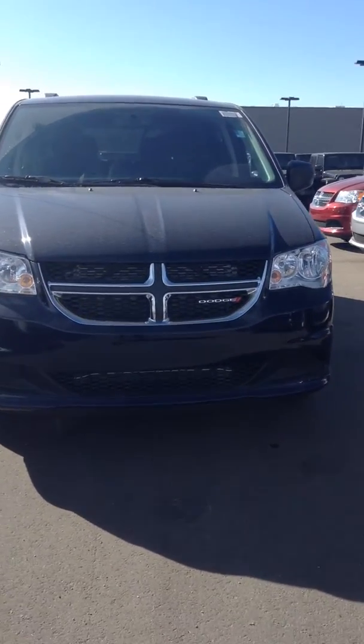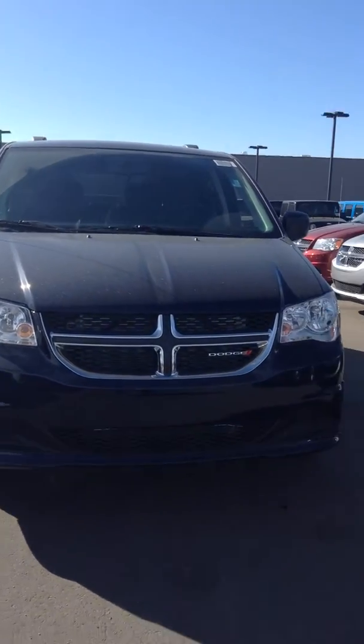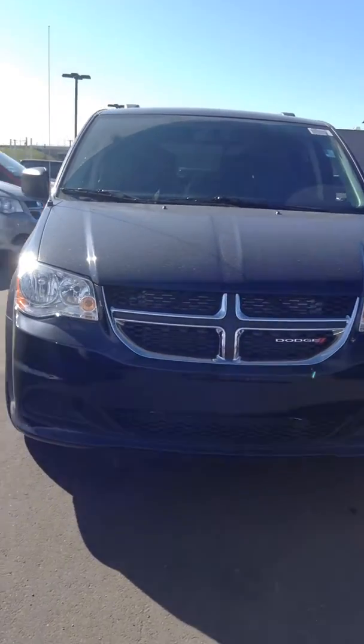Hi Sarah, Ally from Londonderry Dodge. This is the blue Grand Caravan that I was talking to you about. This is true blue in color.